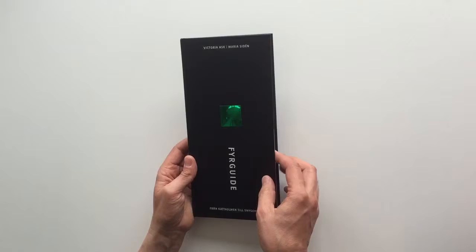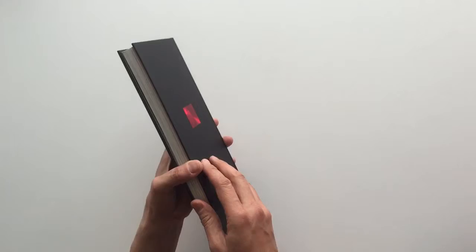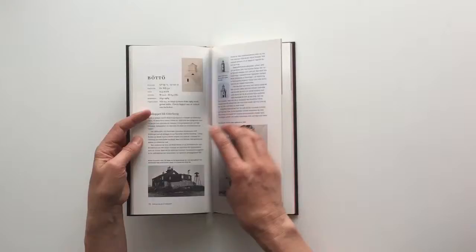This is a guidebook to lighthouses on the west coast of Sweden, and of course it's black like the night. Then you have the green and the red lamp guiding you to where to go with your boat. There is a red ribbon on top and a green ribbon or headband on the bottom, and then you have some guidance to different lights and also a map, and each and every lighthouse is presented like this.